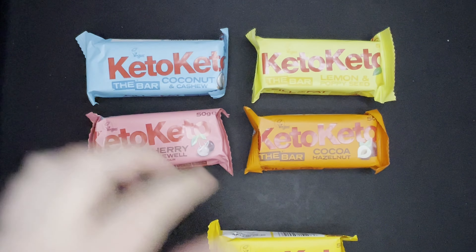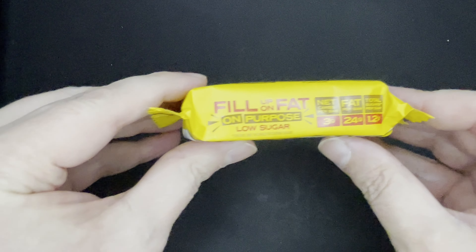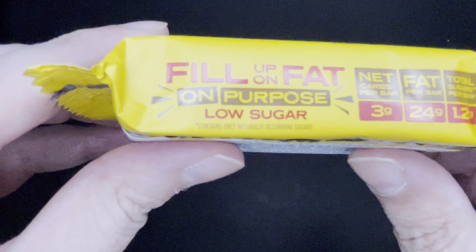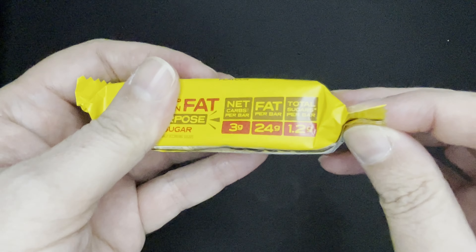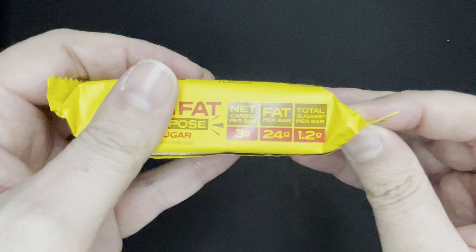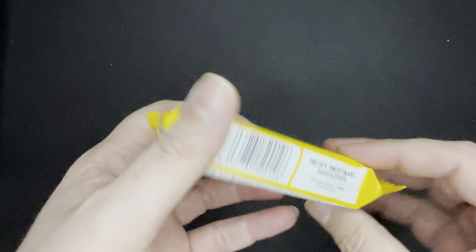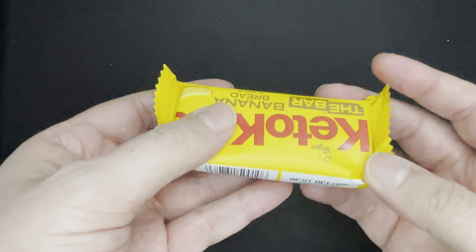I'll start with the banana bread flavor. Let's have a look around the packaging. 'Fill up on fat on purpose, low sugar, contains only naturally occurring sugars.' Three grams of net carbs, 24 grams of fat — that's healthy fat for the keto diet — and 1.2 grams of sugars per bar, which isn't bad for quite a chunky 50-gram bar. Shelf life is March 2023, so there's a good five or six months on there.